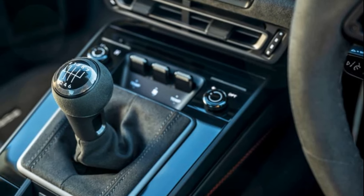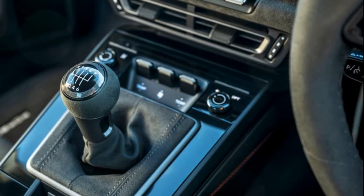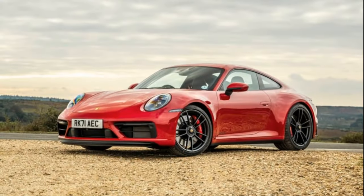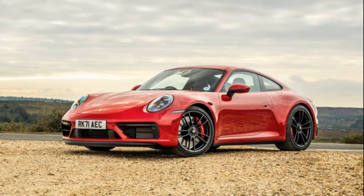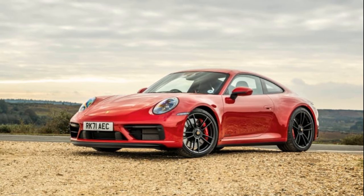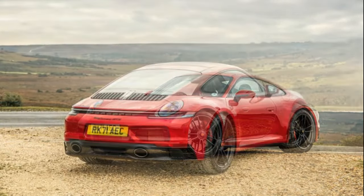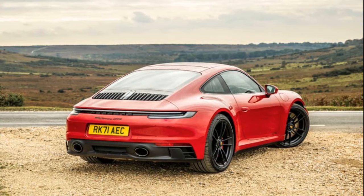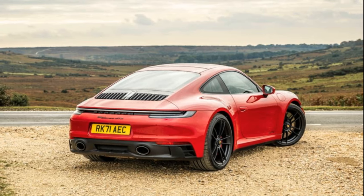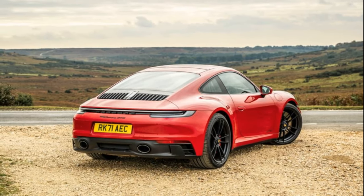Porsche continues to evolve the 911 to maintain its position at the top of the sports car class, competing with newcomers like the AMG GT and Aston Martin Vantage. The updated 911 offers enhanced speed, grip, balance, and handling precision. While it may feel larger on the road, its daily use and touring capabilities have expanded, incorporating comfort and a range of useful technologies. The Porsche 911 remains the definitive sports car, pushing the boundaries of its abilities without missing a beat.